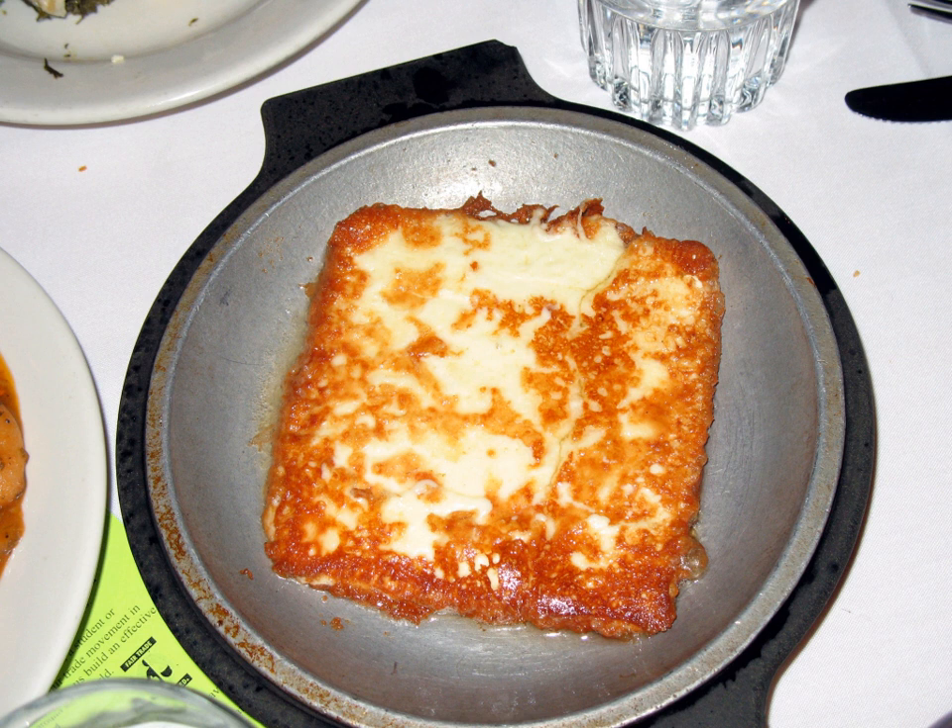In Egypt, jabant emklit gibna maklia, literally fried cheese, is prepared in the same fashion as a common appetizer and seen as a specialty of Alexandria.